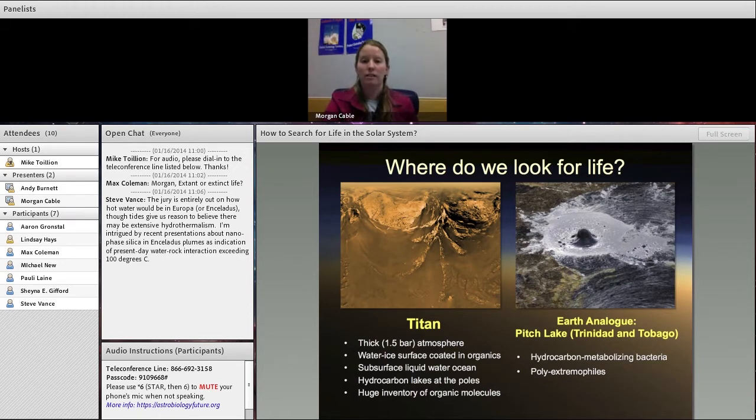Titan is a very unique mix. It's got a water ice shell, but it's coated in a veneer of organics, and we're not sure how thick that layer is. Underneath all of that, it also has a subsurface liquid water ocean, just like Europa and many other icy worlds. In addition, it's got hydrocarbon lakes — mostly methane and ethane lakes at the poles — and a huge inventory of organic molecules. All the ingredients for life are there, but it's very cold. The surface is around 90 Kelvin, so there are questions about the thermodynamics for organic chemistry reactions necessary for life.